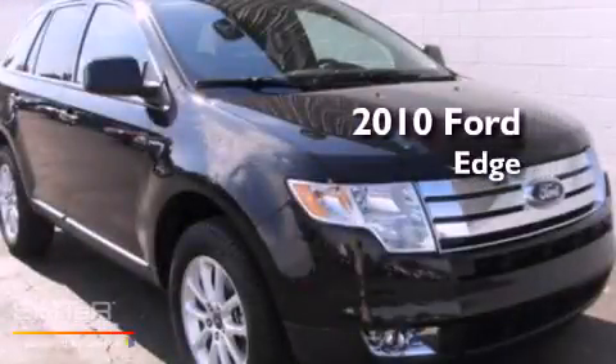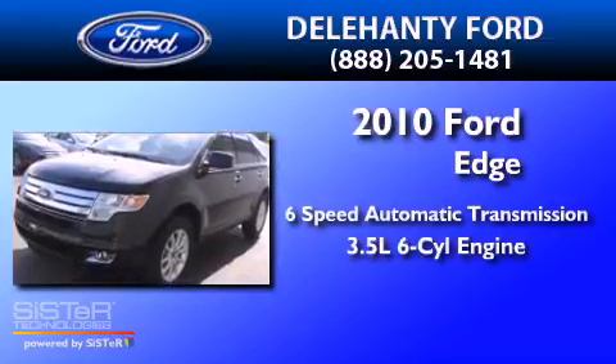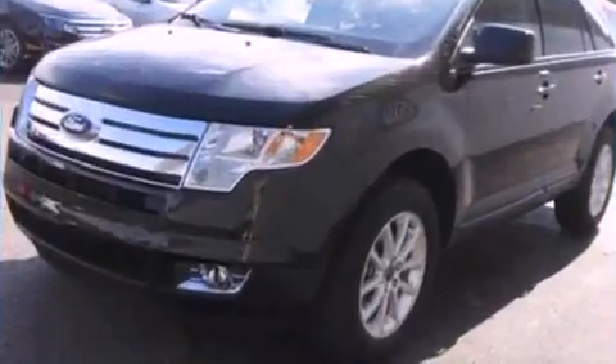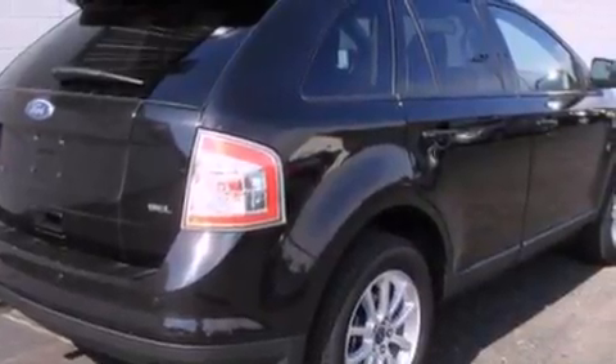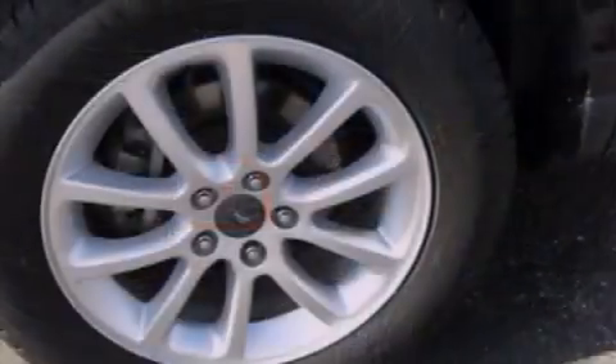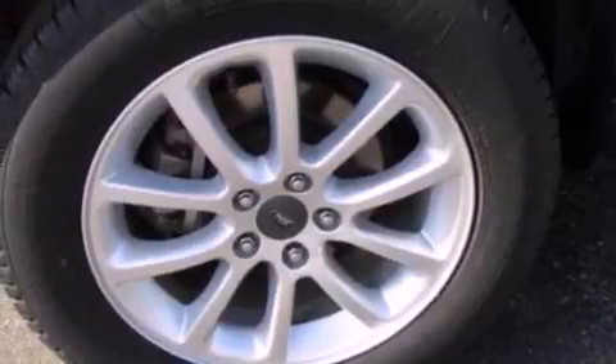This is a 2010 Ford Edge with a 3.5-liter V6. Its top features include air conditioning, an auto-dimming rearview mirror, commercial-free satellite radio, a leather-wrapped steering wheel, a multi-link rear suspension, and a four-wheel independent suspension.